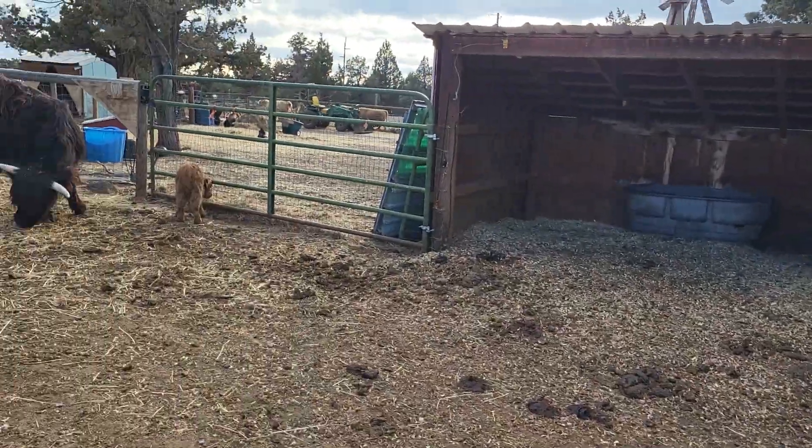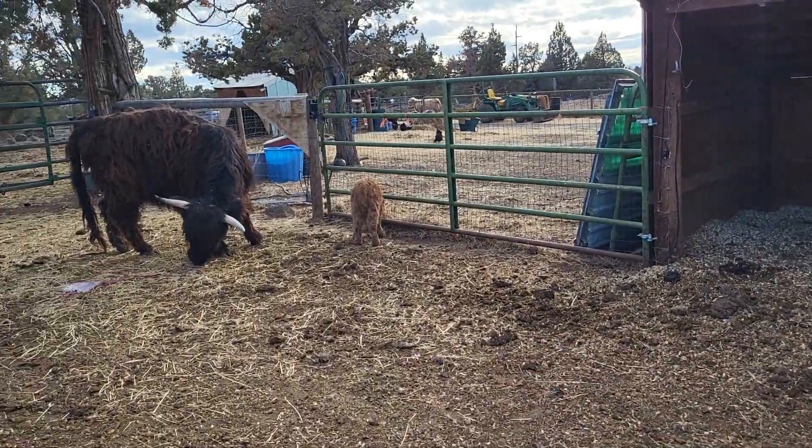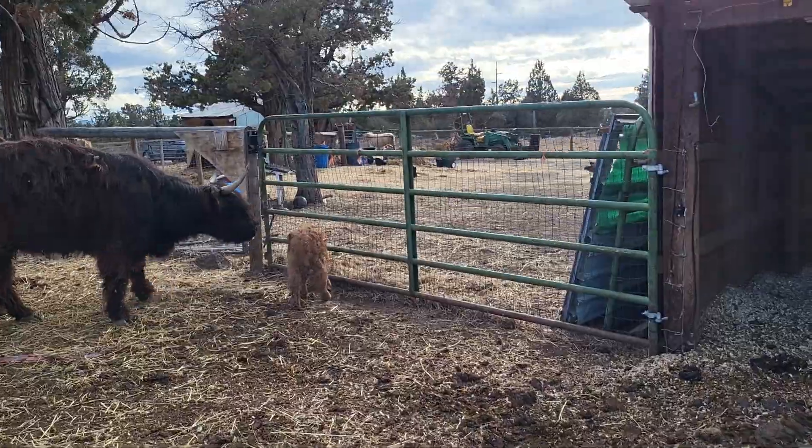I never saw her going into heat. Anyway, so I'll show you this new little heifer calf that we got. Don't mind Tootie — this is hardcore farming right here. Her afterbirth. But this took some effort.